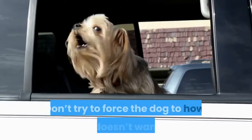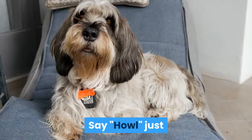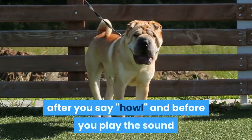Teaching the dog to howl on command. Say "howl" when the dog howls. Once you've figured out a way to make your dog howl, you need to start using the command that you'd like to induce the dog to howl. Say "howl" just before playing a sound that makes your dog howl — if they howl, give them a treat. Next, say "howl" 2-3 seconds before playing a sound that makes your dog howl, and treat them if they howl. Repeat this until your dog starts to howl after you say "howl" and before you play the sound that elicited the vocalization to begin with.